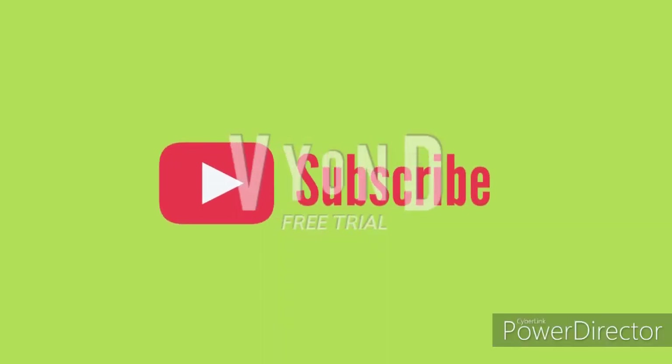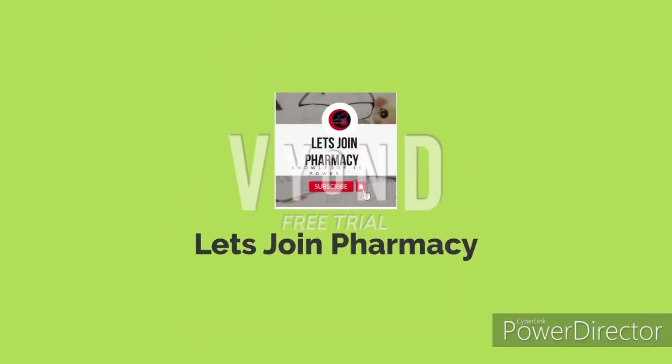If you like this video, subscribe to our channel — Let's Join Pharmacy. Thank you guys!